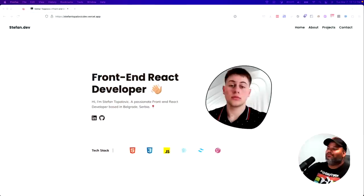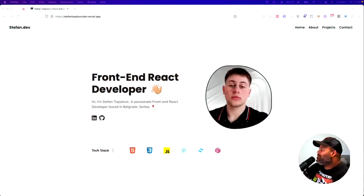Hey guys, in this video we're going to check out a very impressive portfolio. I would give it a 9.5 out of 10, maybe even a 10. So let's get into it.